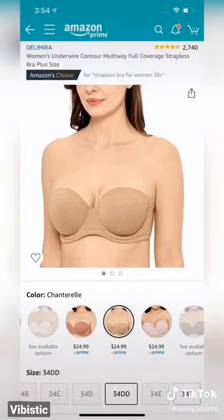Number four is this multi-way strapless convertible bra. It has a fairly inclusive shade range, and because the cup is full coverage, it literally does not fall down.